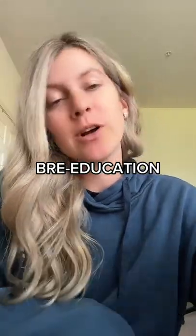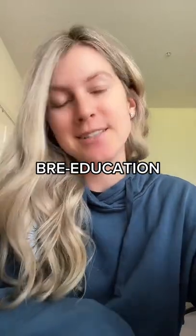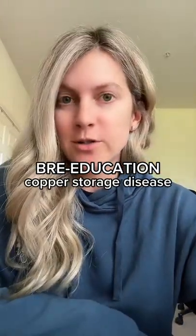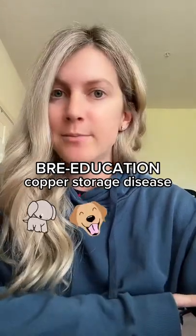Welcome back to Breeducation, where a vet educates you and the public about the most common diseases of the most common breeds in America. Today we're talking copper storage disease, which typically affects Bedlington Terriers and Labs.